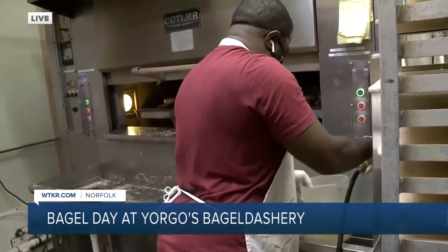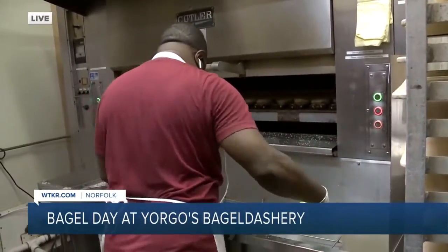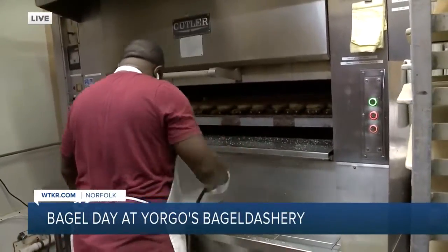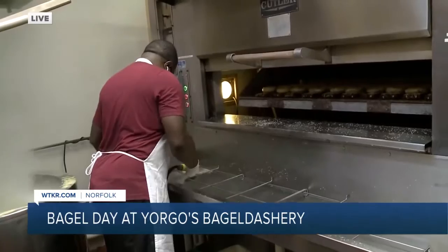What it does is, if you pull the bagel right out of the kettle and put it in the oven itself, it would stick right to the stone shelf. So we have to put it in upside down first in order to dry the bottom of the bagel. It's a true New York style bagel.